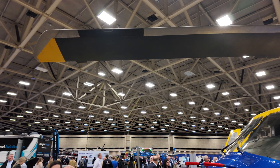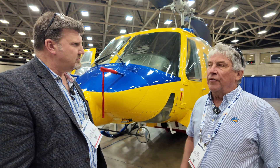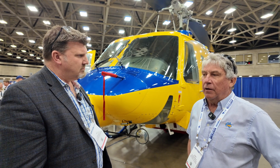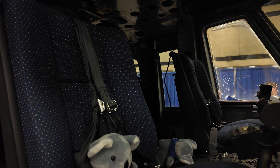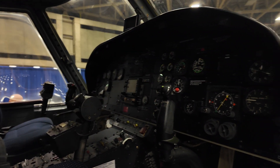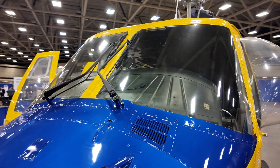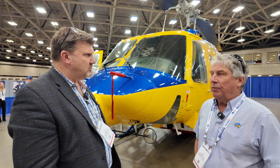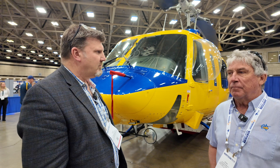Tell us about the 214 and why the 214 for your company. We've always been Bell operators predominantly, and we started off with the 214Bs back in 2002 and developed from there. We got an opportunity to buy 214STs and we loved them, but at the time we didn't have the volume of work — the demand just wasn't there. So by building up our 214B fleet, it led to a demand for a twin-engine variant of the 214B. So the 214ST was the obvious choice.